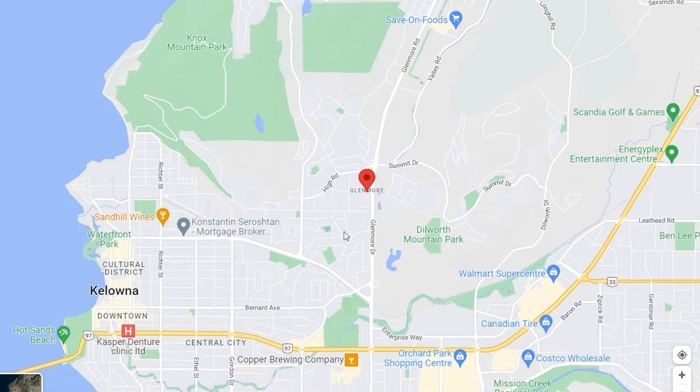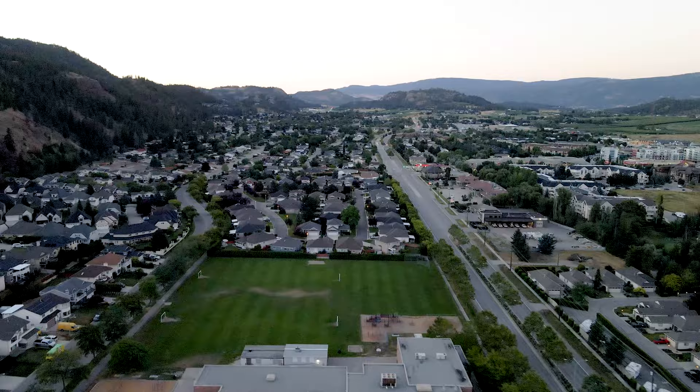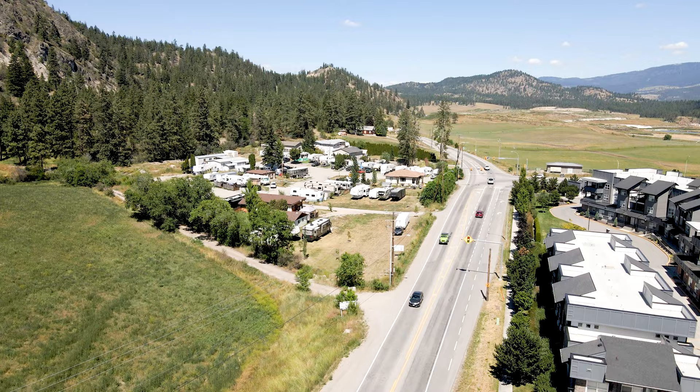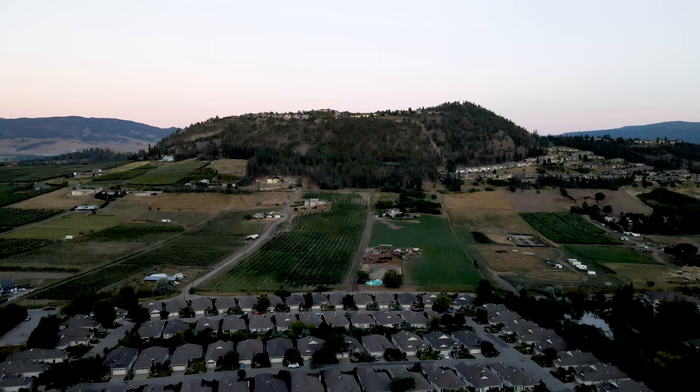Number two on the list is Glenmore. Now, personally, this would be my number one — I live here — but we need to be objective with the video. Glenmore is located just north of Kelowna, and it's about a 10-minute drive from downtown. You get a huge mix of living here, from condos to single-family homes and even farms. Country and city living rolled into one. Glenmore is also super close to UBCO, has its own shopping centers, and is super close to the airport. The benchmark averages for real estate in the Glenmore area currently sit at around $857,000, which for Kelowna is about mid-range pricing.